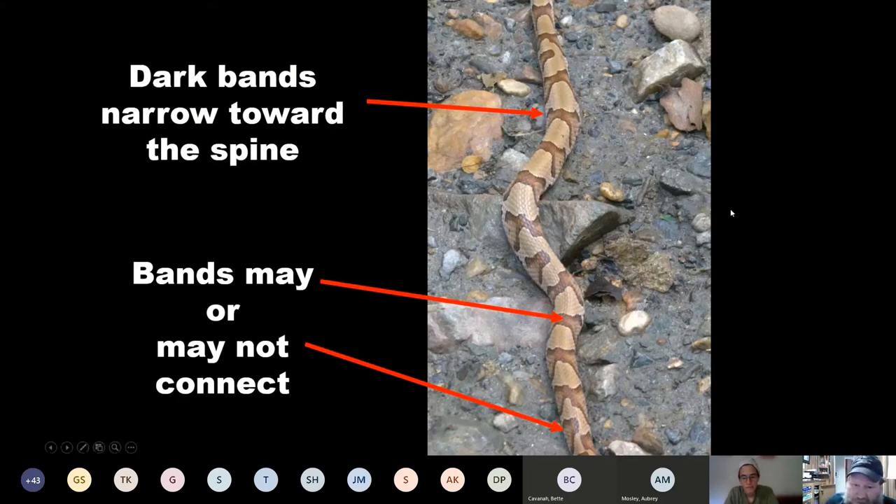You will occasionally notice spots in the base of the band, or sometimes in between the dark bands. There's variation between individual snakes — just like different humans have different color hair, eyes, and noses. You'll notice some wider bands, darker bands, lighter bands. The bands don't always connect, and that's important too — sometimes they do, sometimes they don't. But they're always narrowest along the spine.